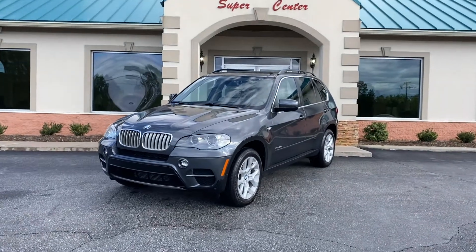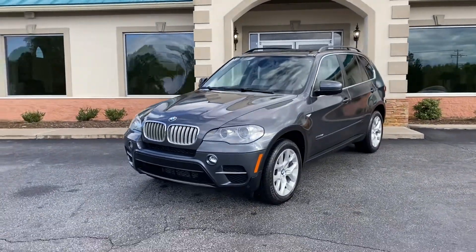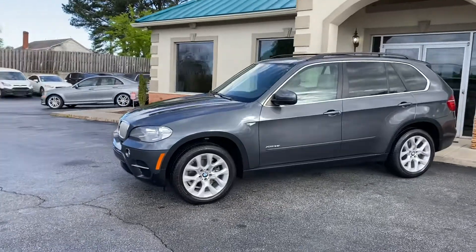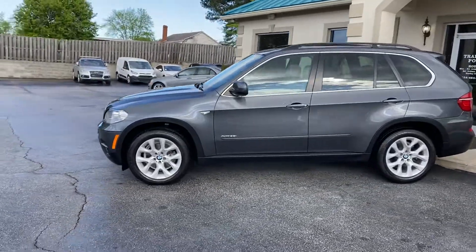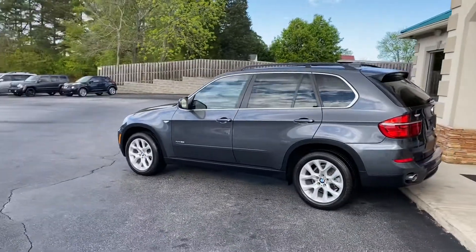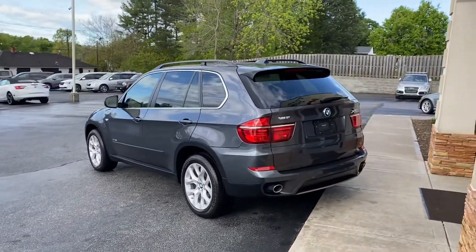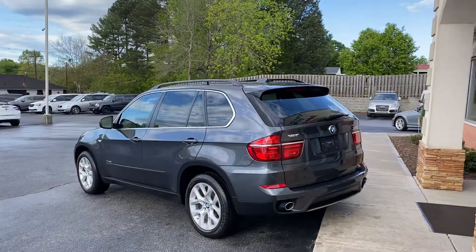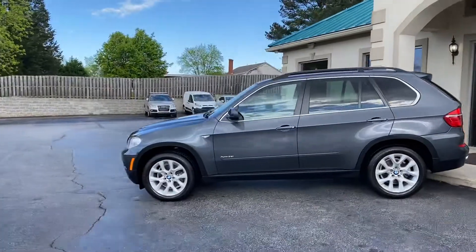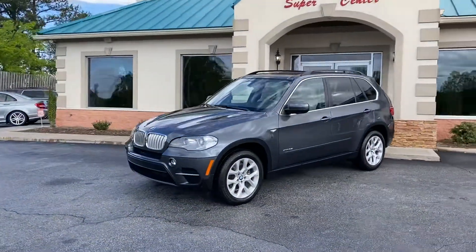Check out this nice ride — a 2013 BMW X5 3.5i xDrive with only 66,000 miles. Brand new tires all the way around, Carfax certified, zero accidents. This is the X5 premium edition, and I have all — and I mean all — the service records from BMW on this baby.